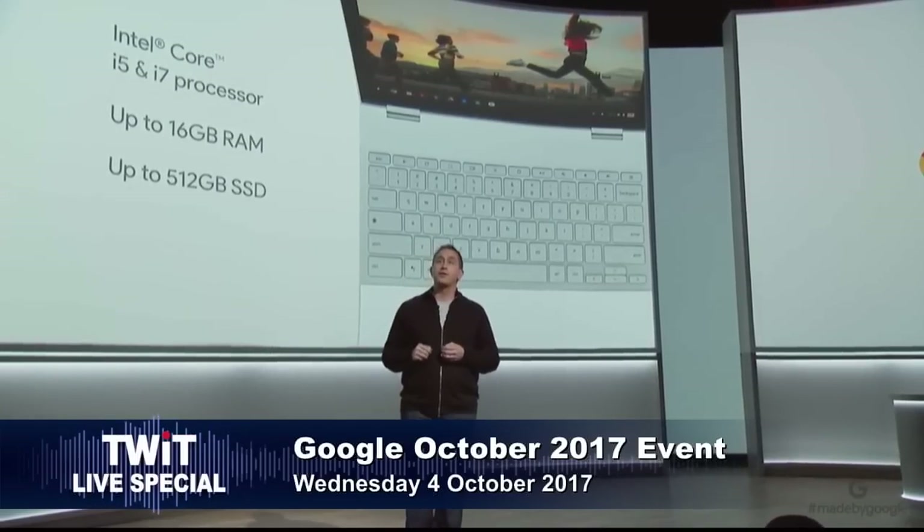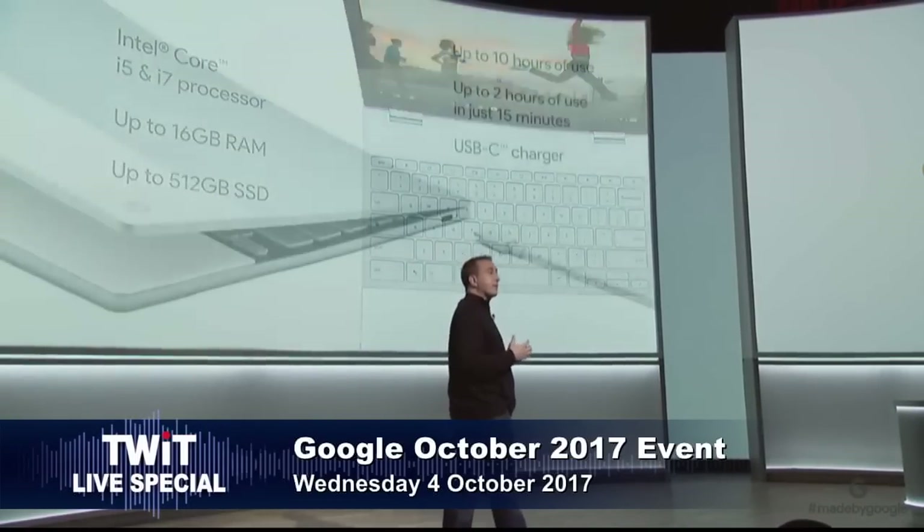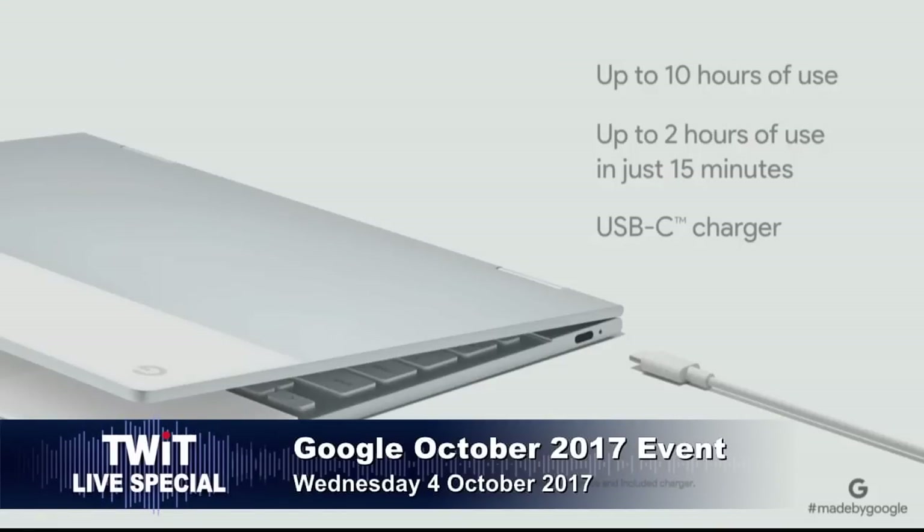Intel Core i5 and i7 processor options, 16 gigs of RAM — dang, that's great. i7 available with 16 gigs of RAM. Maybe I can batch process RAW files on this.